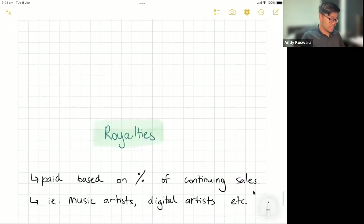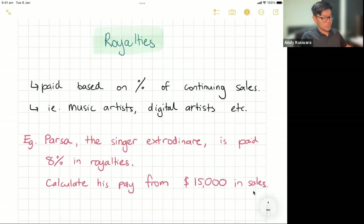The last one is royalties. A royalty is basically when you're paid a percentage of what we call continuing sales. It's mainly for music artists and digital artists.